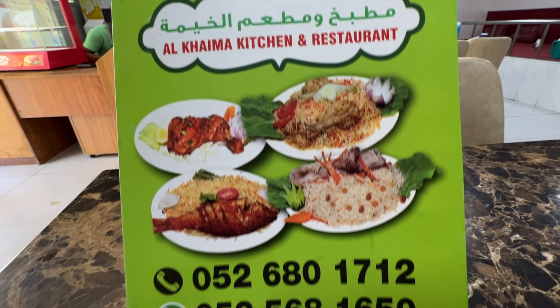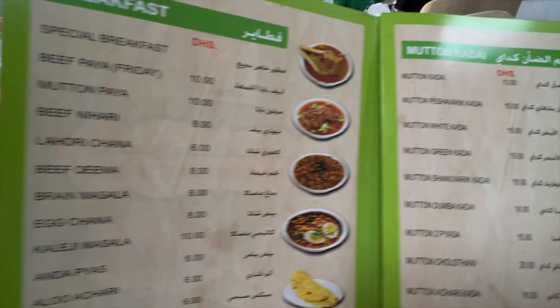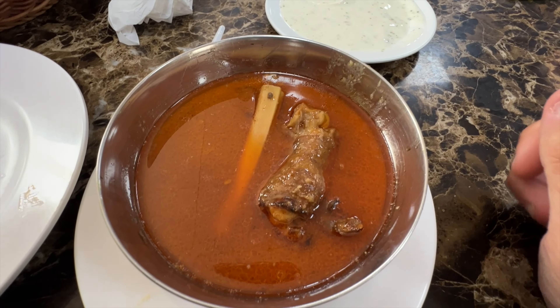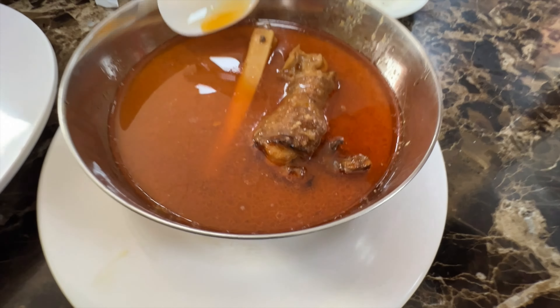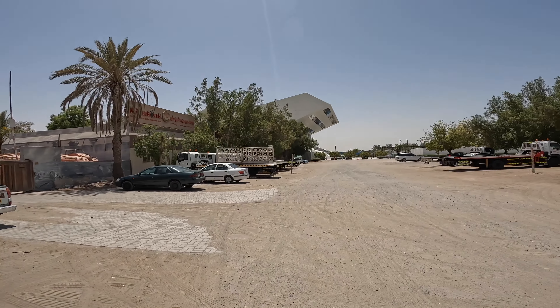I want to go and see what they do and how they operate. First up I'm going to get some breakfast and then go to the shipyards. This is the place I've come — it's called Al Khaima restaurant. It's quite cheap, each meal is a couple of pounds, two or three pounds. I ended up getting paya, which is a sheep's foot slow-cooked in a rich gravy, eaten with naan.